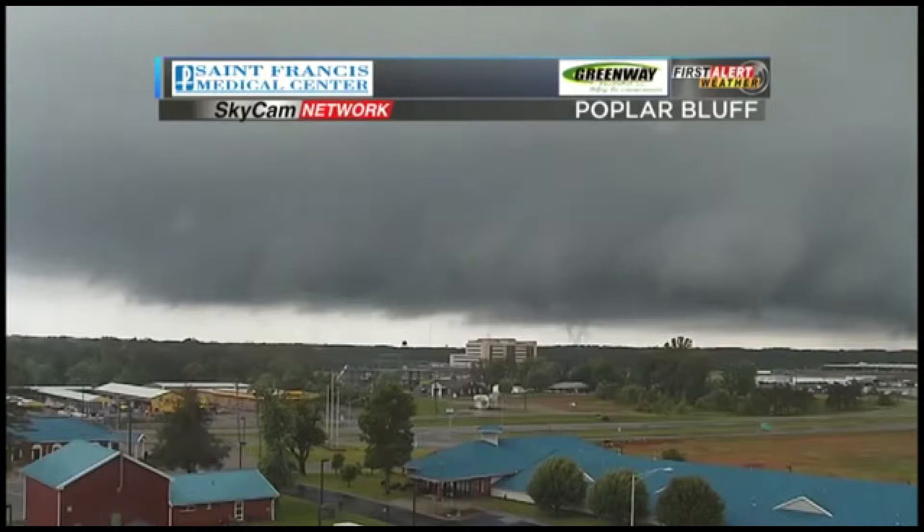I'm very concerned about this. This actually looks like — that's rotating. That's a funnel cloud right there in Poplar Bluff. That is certainly rotating.